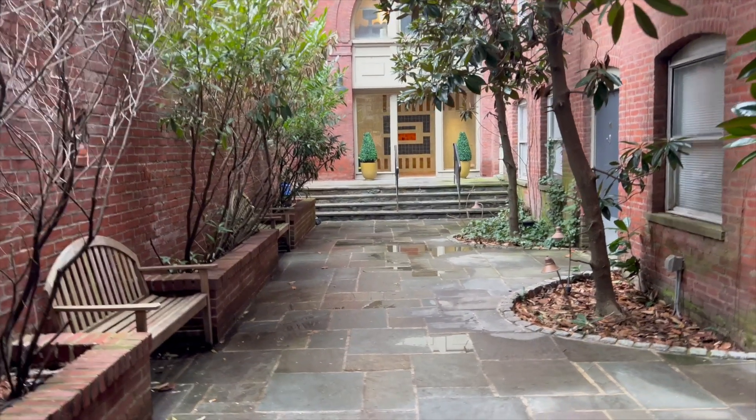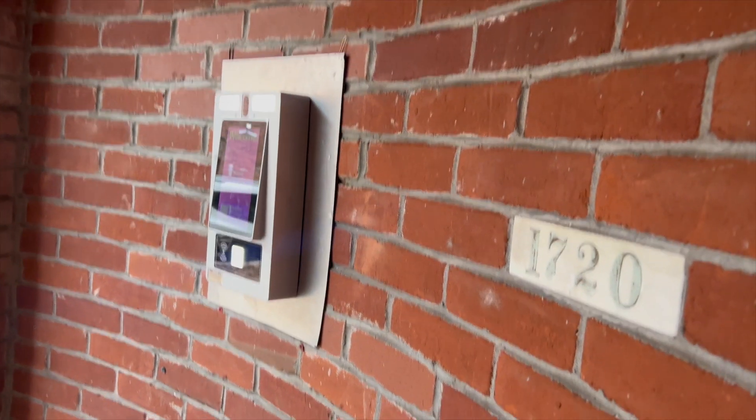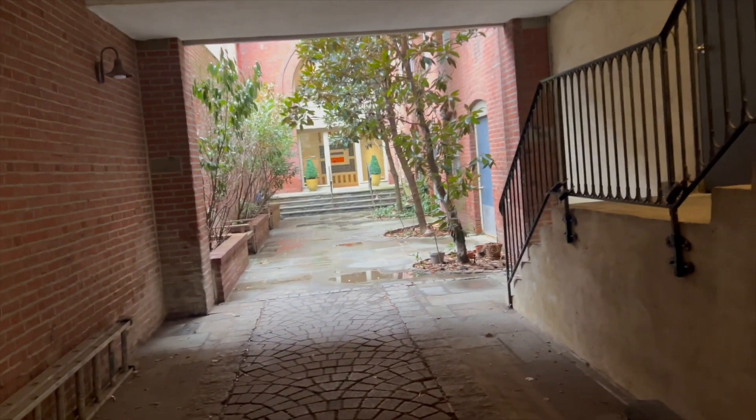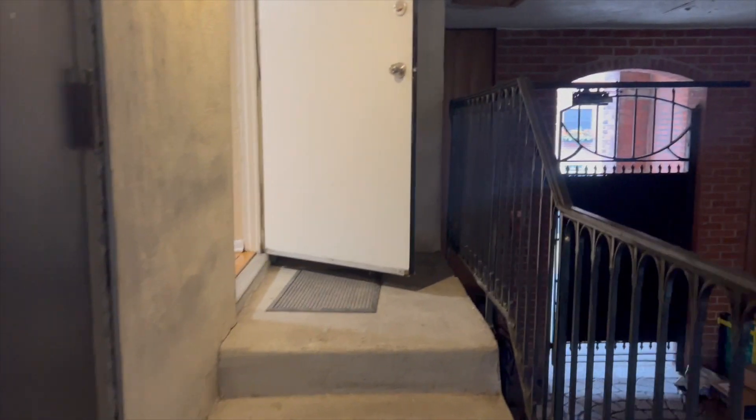Now we're going to head up to the unit floors. I'm inside 1720 Lombard here in a courtyard, about to show you a one-bedroom and one-den unit on this floor. This is the gate to come into the building, and there is an intercom on the outside. The unit I'm about to show you is Unit 201, on this floor.